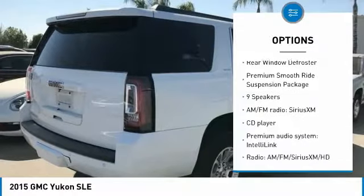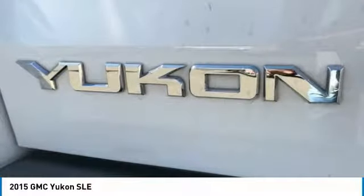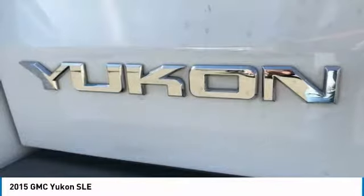Rain sensing wipers, 4-wheel disc brakes, front wheel independent suspension, speed control, rear window defroster.